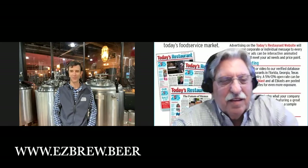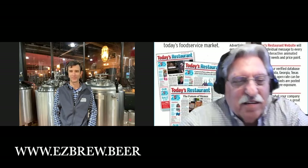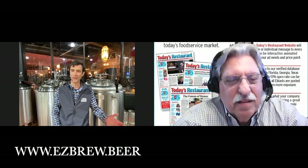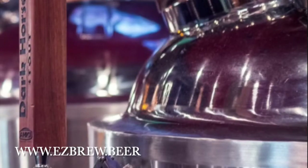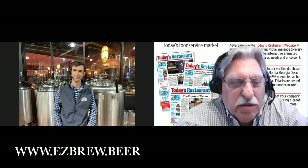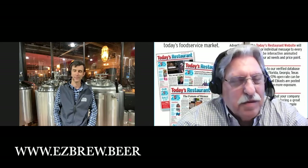I'm great, Howard. Thanks for having me this morning. So tell us, what is EZ Brew? Well, EZ Brew provides a solution that can turn virtually any venue into a craft brewery through our automated system. And in a restaurant, how much space does it actually take to put the system in?